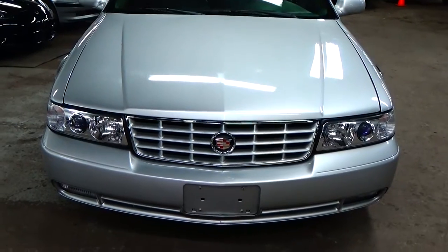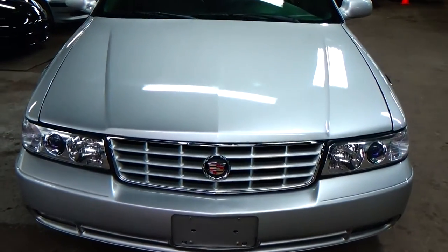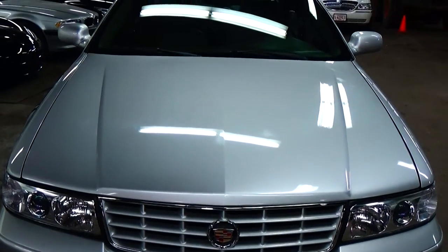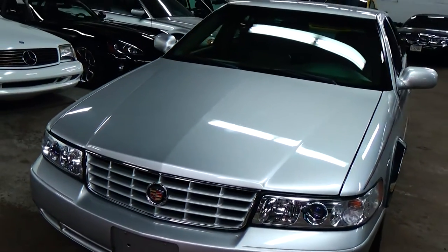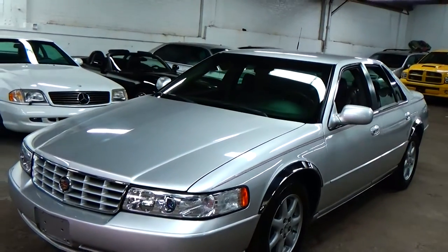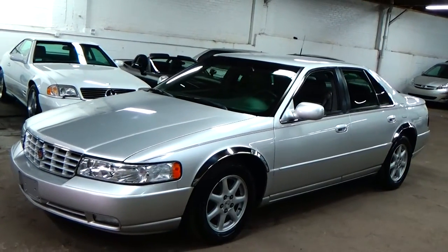These really are a sporty car. It's not like a DeVille of this era where they look a little bit more distinguished. These definitely look a lot more sporty than, say, a DTS or a DHS. It's a fantastic-looking and driving car.